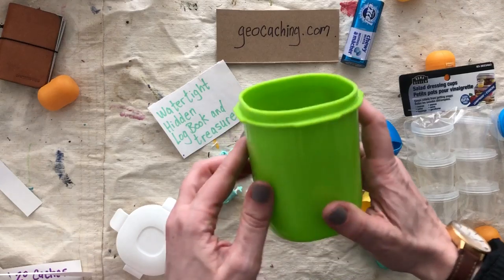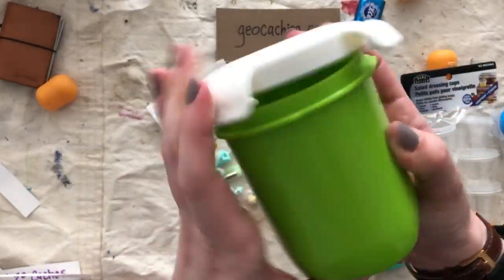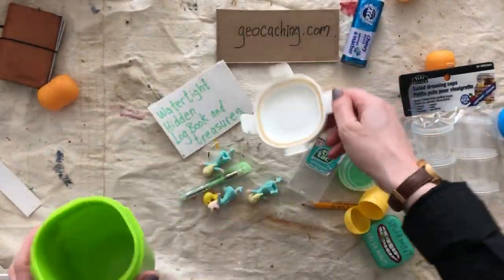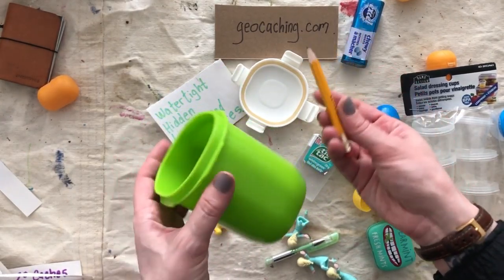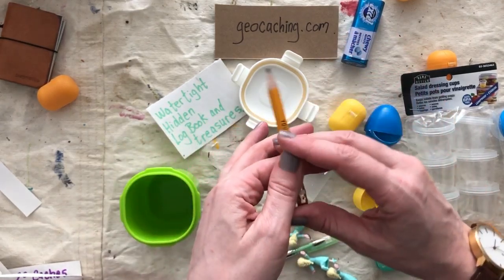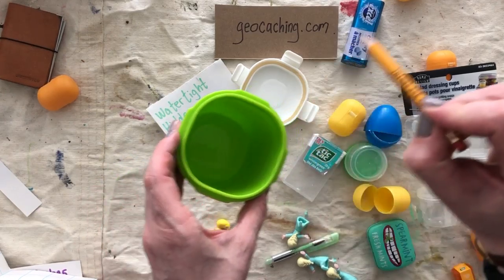This size is most often what you'll see. A lot of geocachers like Tupperware because it has a nice tight seal, especially these clippy ones. With a bigger size, you can also include a pencil or a pen — like a golf pencil — so that if the person looking for it doesn't have their own with them, they can still sign the log book.